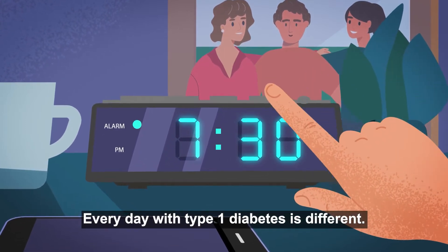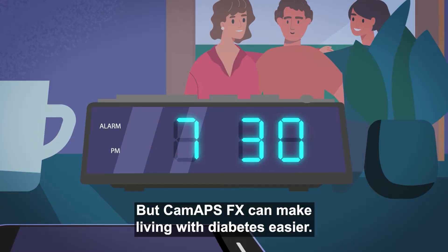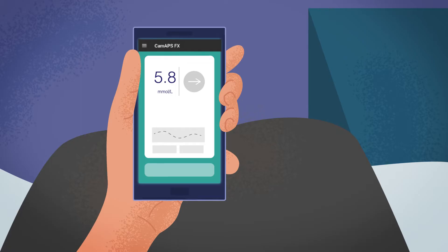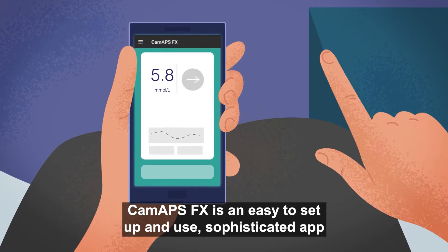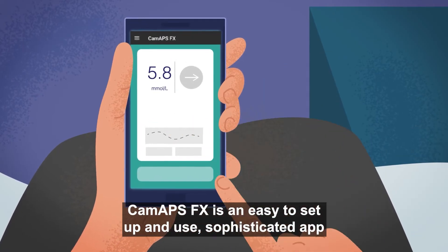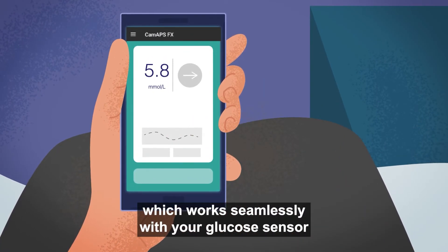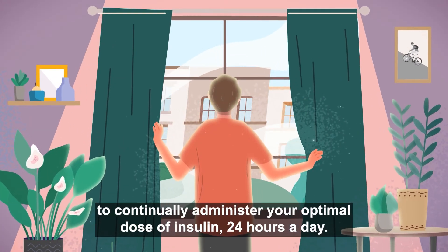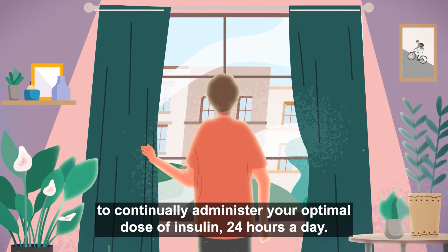Every day with type 1 diabetes is different, but CAMAPSFX can make living with diabetes easier. CAMAPSFX is an easy-to-set-up-and-use, sophisticated app, which works seamlessly with your glucose sensor and insulin pump to continually administer your optimal dose of insulin 24 hours a day.